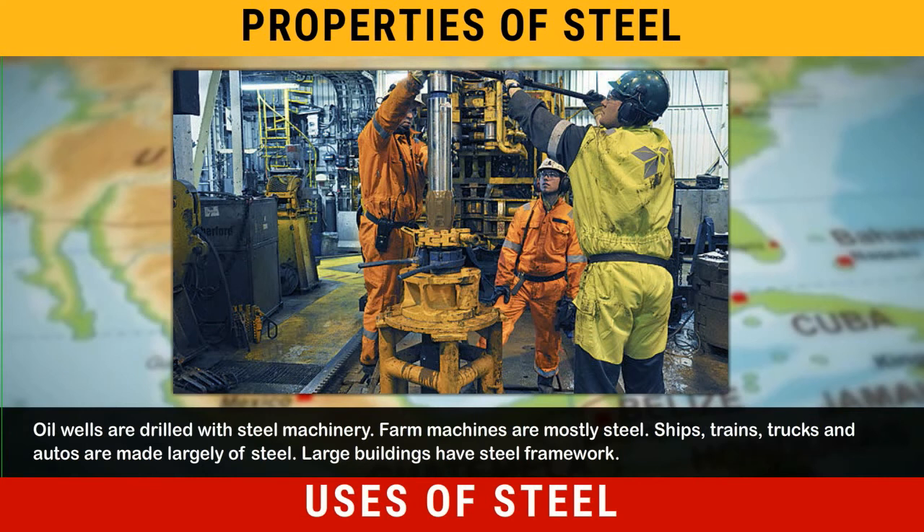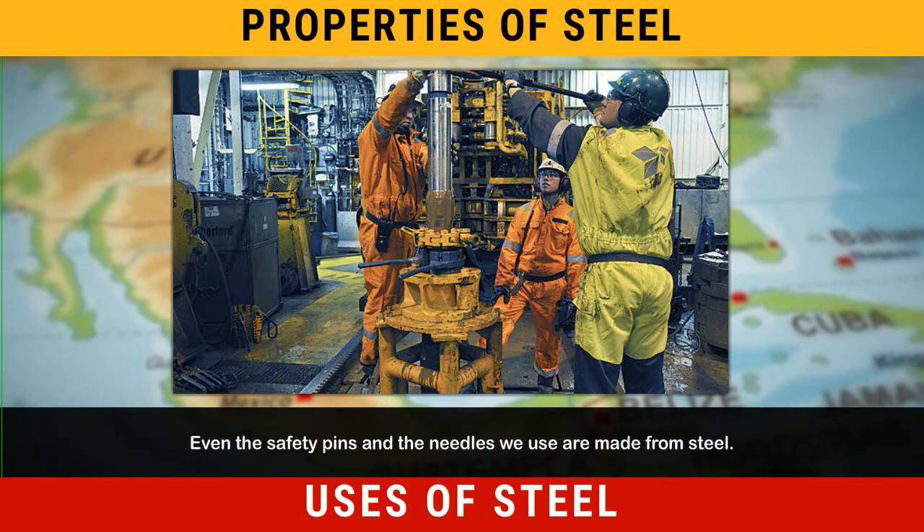Ships, trains, trucks, and autos are made largely of steel. Large buildings have steel framework. Even the safety pins and the needles we use are made from steel.